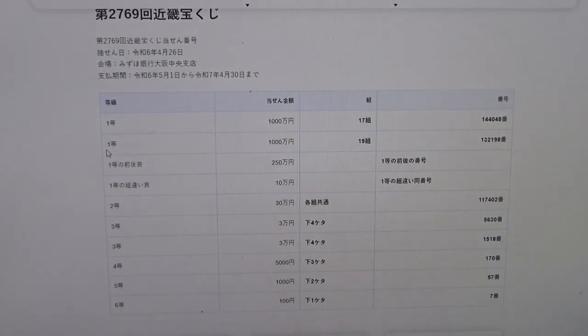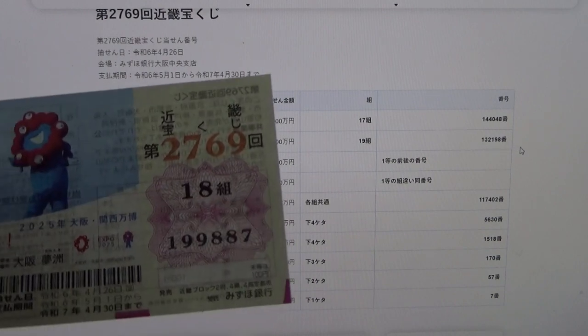To win the second first prize, again Yisen Man En, you must have grouping 19 with these exact numbers in the exact order: 1-3-2-1-9-8. No good for me.